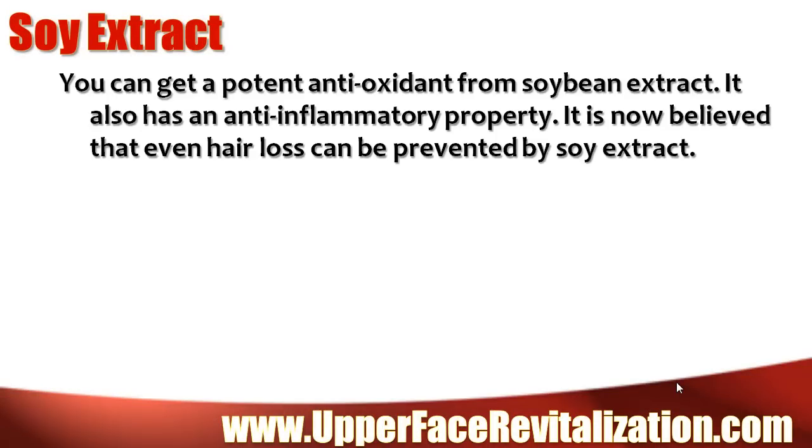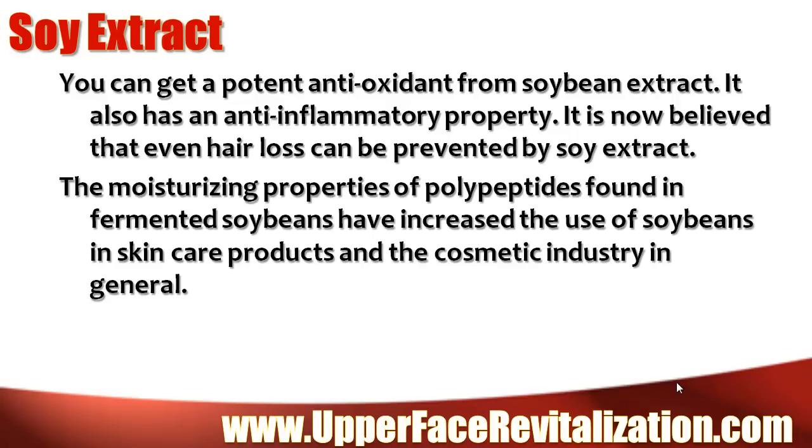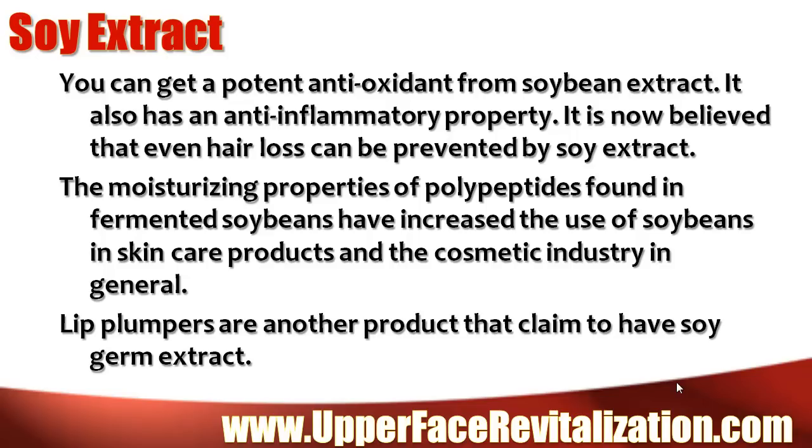Soy extract. You can get a potent antioxidant from soybean extract. It also has an anti-inflammatory property. It is now believed that even hair loss can be prevented by soy extract. The moisturizing properties of polypeptides found in fermented soybeans have increased the use of soybeans in skin care products and the cosmetic industry in general. Lip plumpers are another product that claim to have soy germ extract.